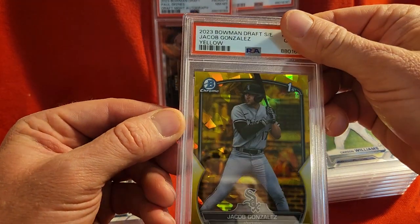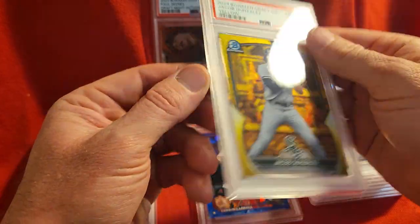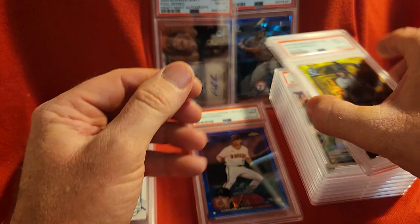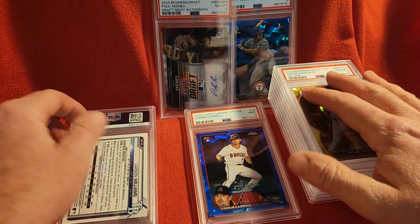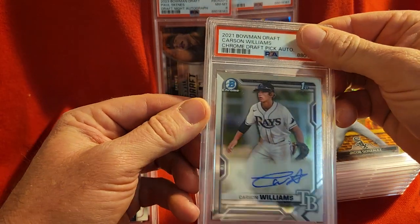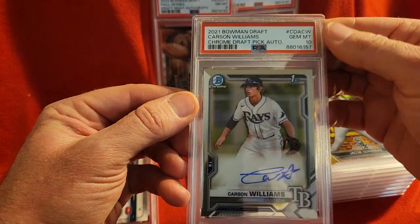Jacob Gonzalez is next and this is his Sapphire from 2023 Bowman — it's a 10, very nice, out of 75, number 3 of 75. And another Carson Williams — here we have just his base auto and it got a 10 as well, out of the 2021 Bowman Draft.